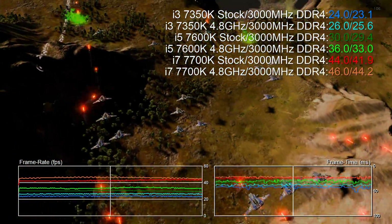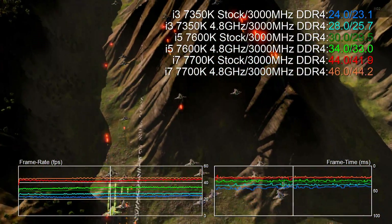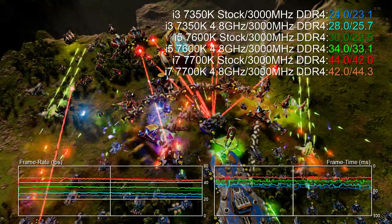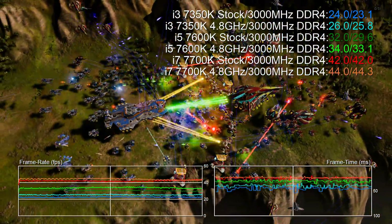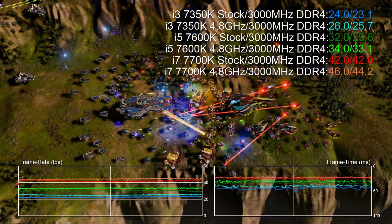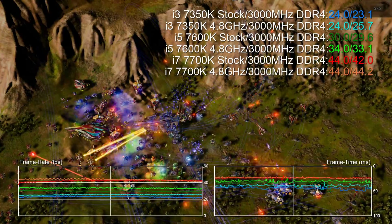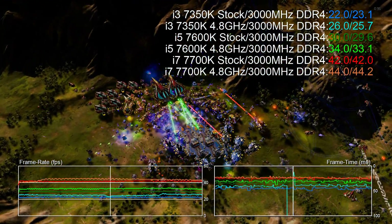As always, we push CPU performance to the forefront by running all titles at max settings at 1080p using a Titan X Pascal GPU, the idea being to remove the GPU as a bottleneck. To ensure consistent memory performance, the same four Corsair Vengeance 3000MHz DDR4 sticks are used in all cases. We've got seven titles tested here — feel free to let the benchmarks play out, or jump to the game of your choice using the hot links in the video description below.